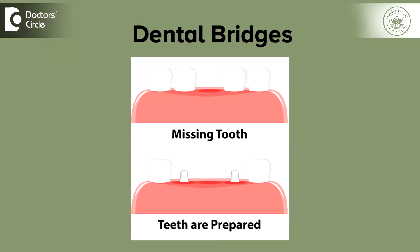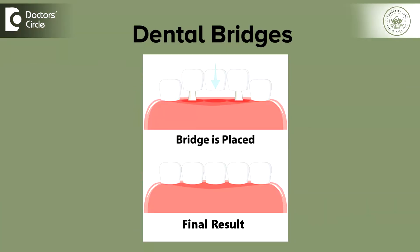Although bridges are less invasive when compared to implants, they do require alteration of the adjacent teeth. These bridges are fixed solutions that are permanent, as they will be cemented onto the tooth structure and cannot be later removed by the patient.